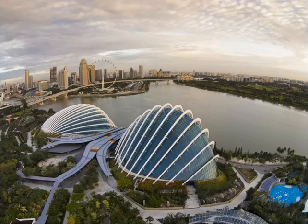Supertrees and OCBC Skyway. Most people are lured to Gardens by the Bay by the Supertrees. Looking like something out of a sci-fi fairy tale, the tree-like vertical gardens measure between 25 and 50 meters tall, averaging about the height of a 16-story building. There are 18 Supertrees in total, made up of more than 162,900 plants and more than 200 species and varieties of bromeliads, orchids, ferns, and tropical flowering climbers. It goes without saying that they're impressive.